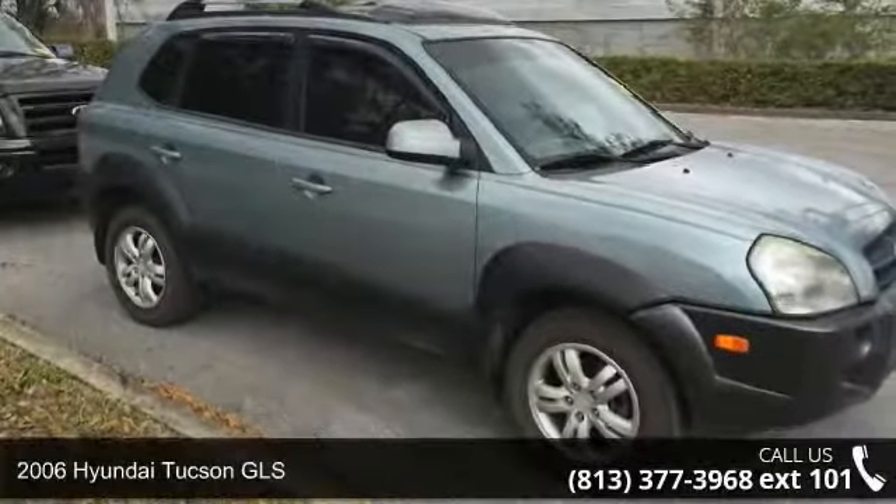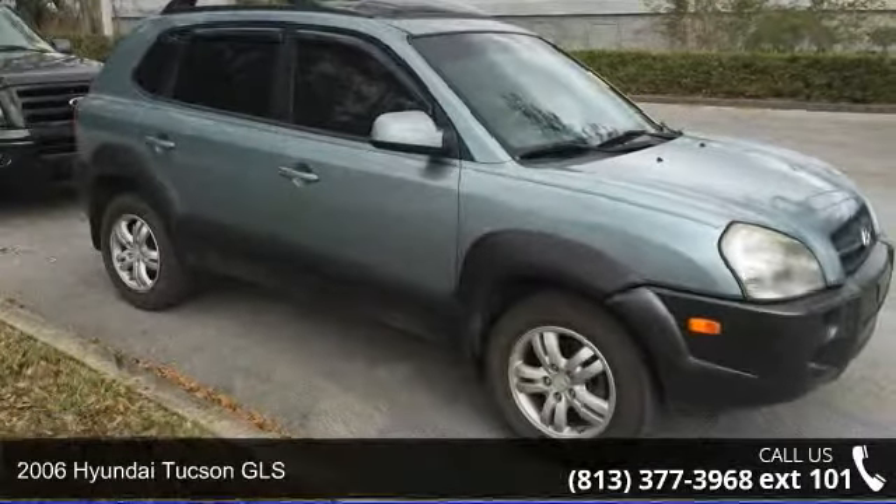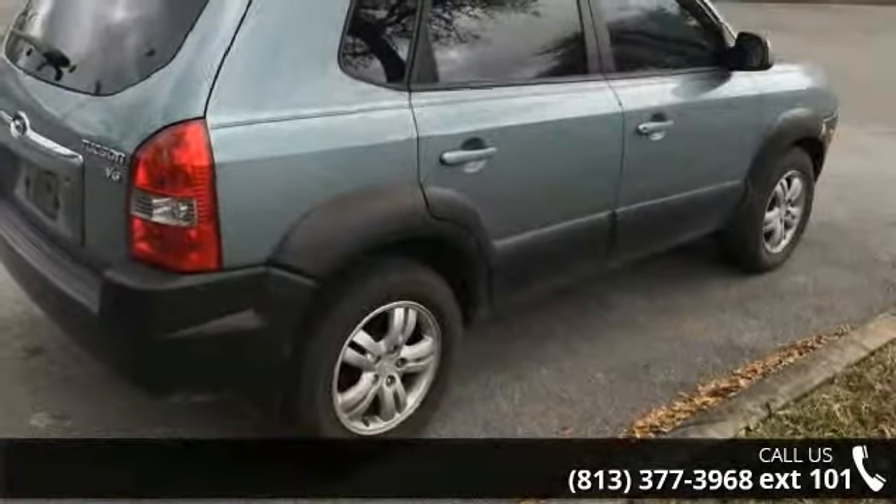Check out this 2006 Hyundai Tucson GLS. If you are looking for an automobile with great features, look no further.